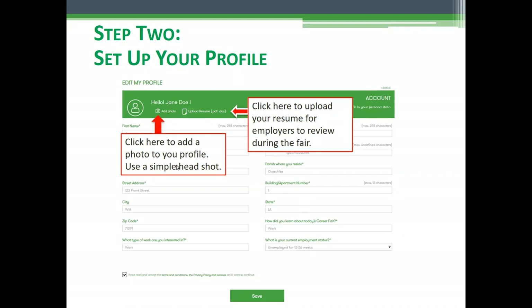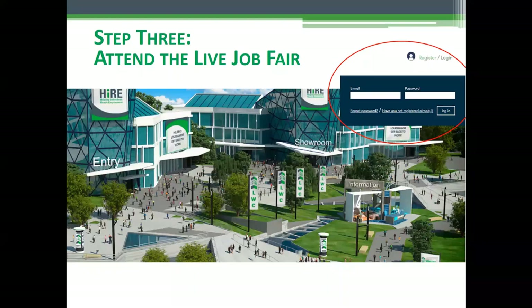Here on your profile page, it's very important that you consider adding a photo — it doesn't have to be anything fancy, just a simple headshot. It's really important that you upload your resume as well. Employers will be able to click on your profile and pull your resume right up, and decide whether they want to private chat with you or do a video interview with you. Be sure to upload your resume and a photo, then click Save — and you're all done setting up your profile.